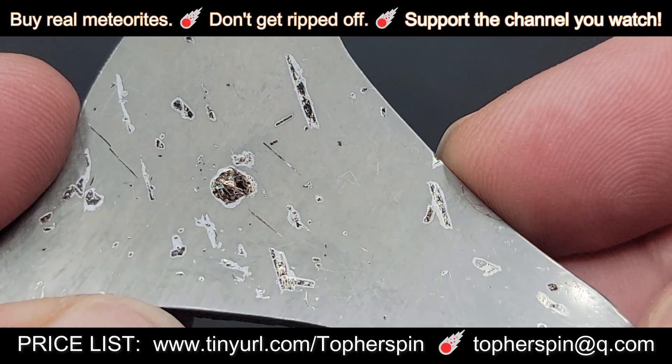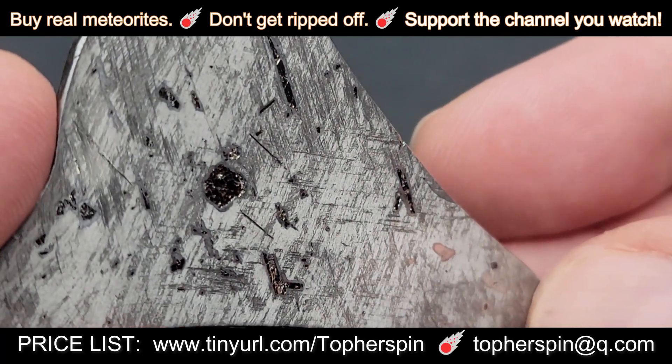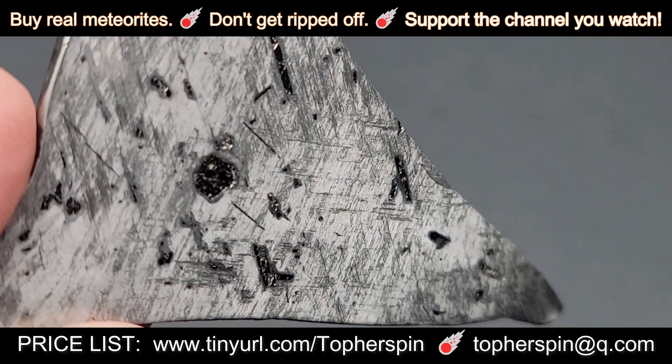I find it amazing knowing what it looks like before it's cut and polished — they could not look any more different. Check that out right there. Screensaver.